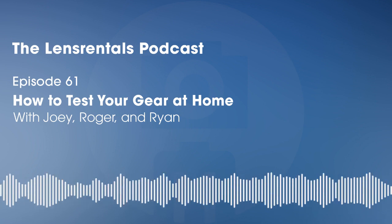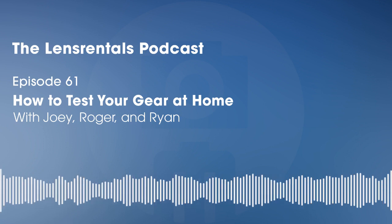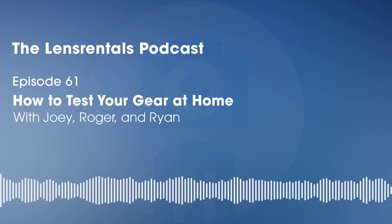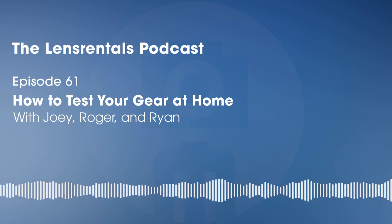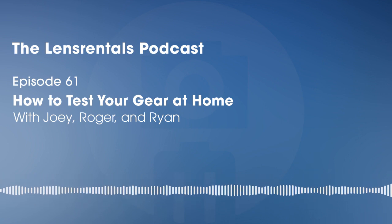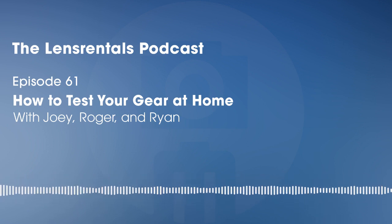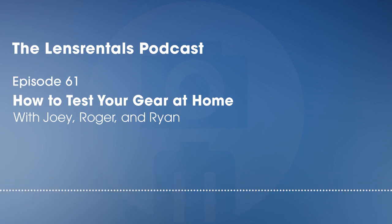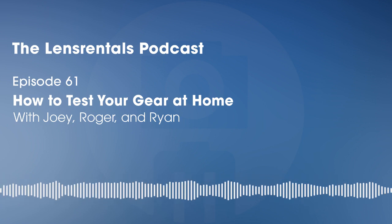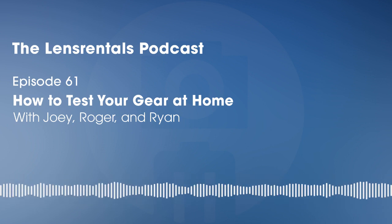Welcome to the LengeMentals podcast, Joey and Roger. It's hot in Memphis currently — Roger drove back from the beach to do this podcast and is getting his second booster today.